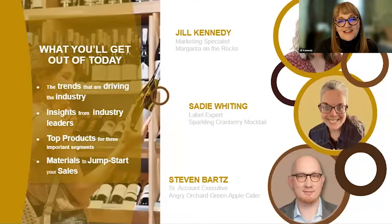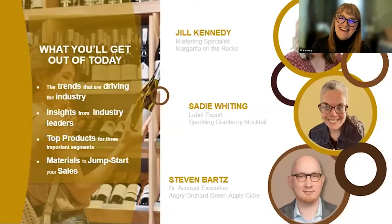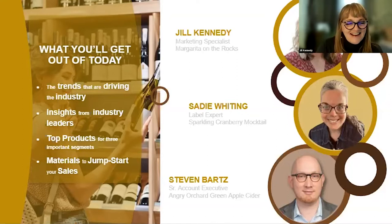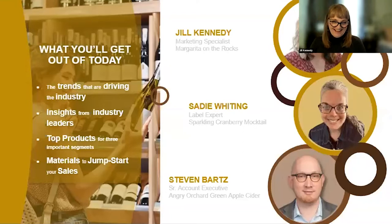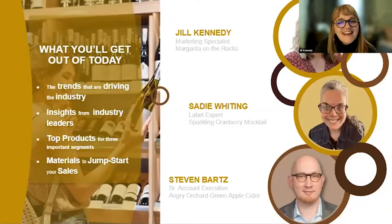Before we dive in, I want to introduce my fellow presenters. First, we have Sadie Whiting who has been with us for almost 20 years — going on 20 years in February. She says she started when she was two years old. She's still learning something every day. Sadie's favorite drink is the sparkling cranberry mocktail — a fancy name for a Sprite and cranberry. Then we have Stephen Bartz who has 16 years of experience and loves his Angry Orchard green apple — a perfect seasonal beverage for the fall.